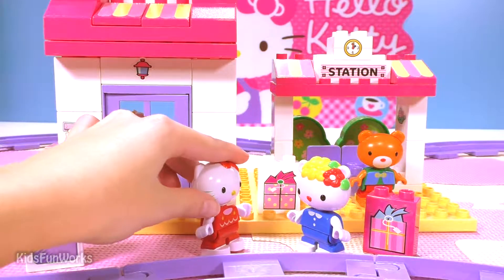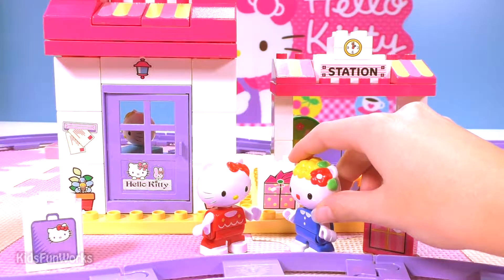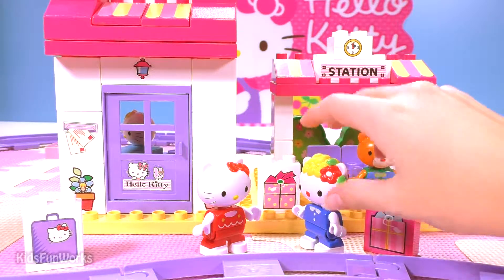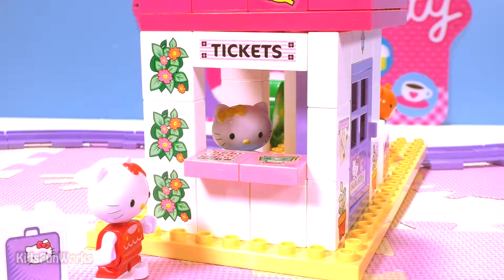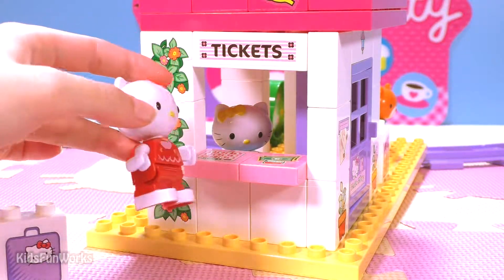Hi there! Hi! I want to take some tickets — do you know where I can find them? Yes, you just go there and turn right. Okay, thank you! Hi, how may I help you?